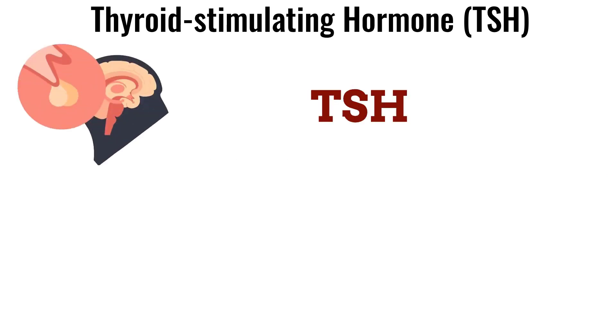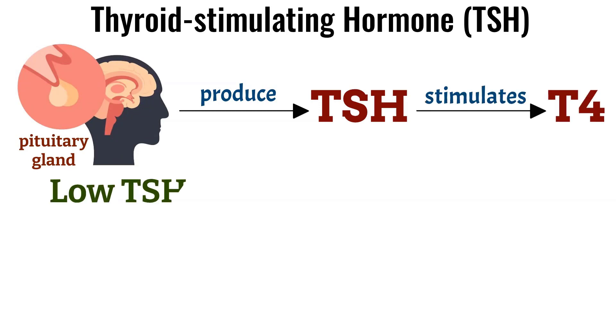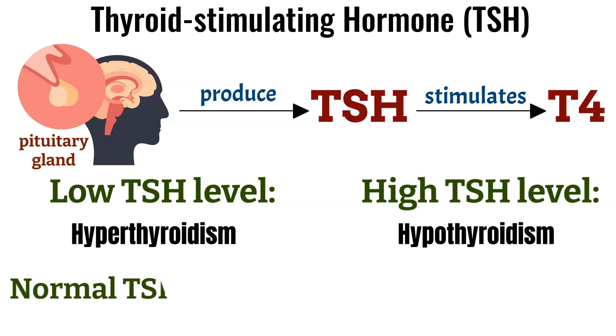TSH is a hormone produced by the pituitary gland that stimulates the production of T4 by the thyroid gland. A low TSH level can indicate hyperthyroidism and a high TSH level can indicate hypothyroidism. The normal range for TSH is 0.4 to 4.5.